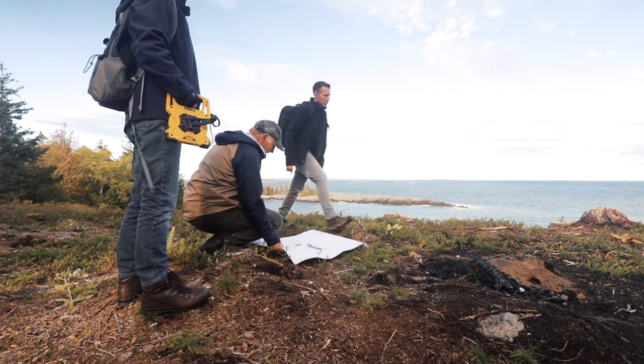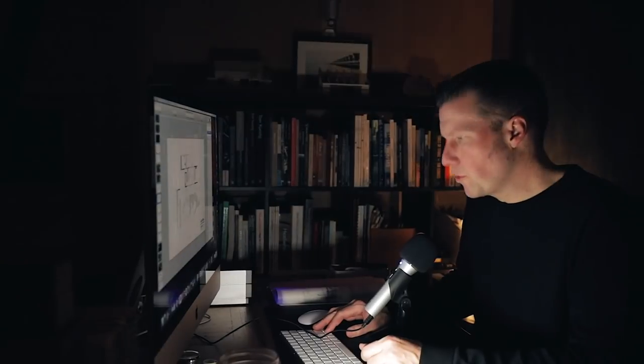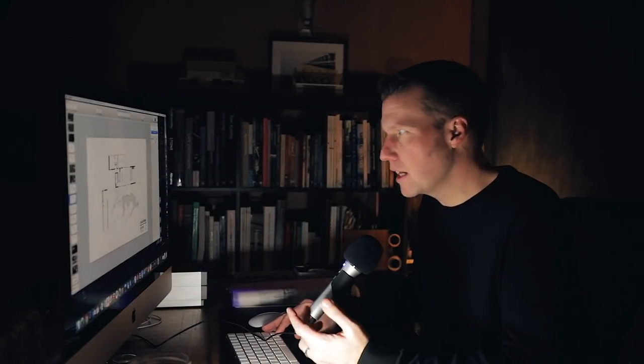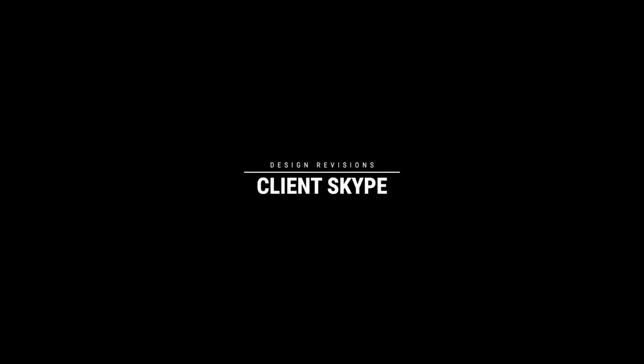I love heading out to the site to meet clients — it's usually a really productive place to make decisions. But most of my clients live pretty far away, so we can't always meet face to face. Instead of sending PDFs and writing long emails, I find it easier to record a screencast using Loom to present what I'm working on, and then follow it up with a Skype call to discuss their feedback.